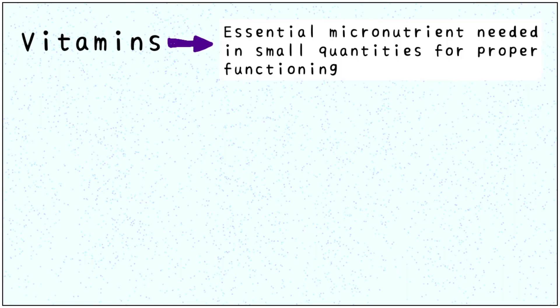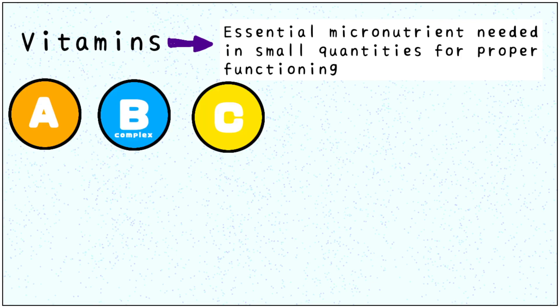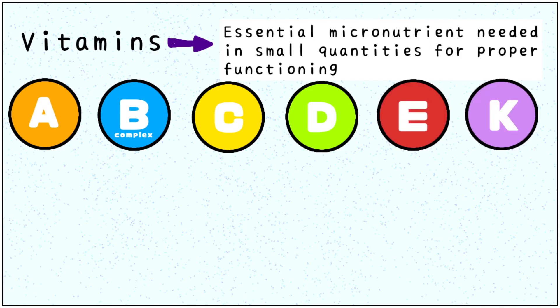What are vitamins? They are essential micronutrients needed in small quantities for proper functioning of our bodies. Our body cannot make vitamins independently; that is why we need to ingest them through food. There are 6 types of vitamins: A, B, C, D, E and K.